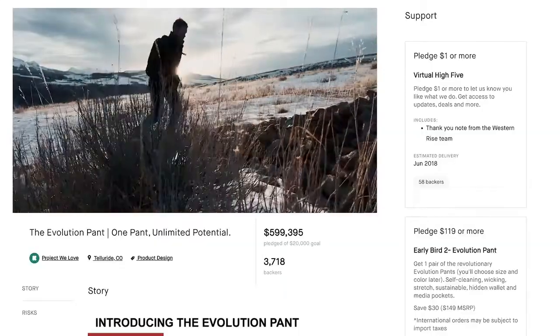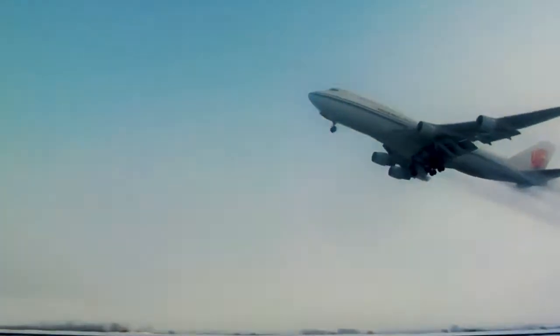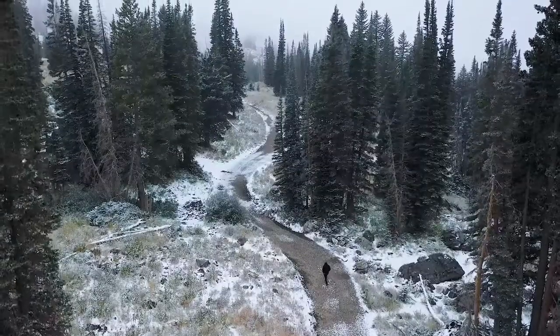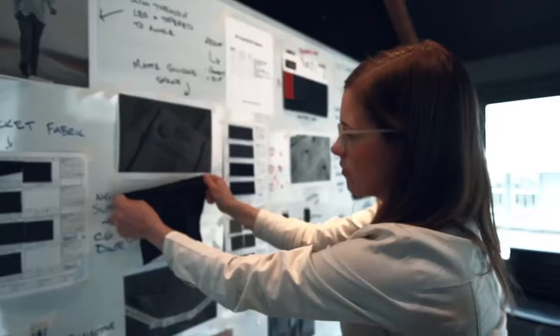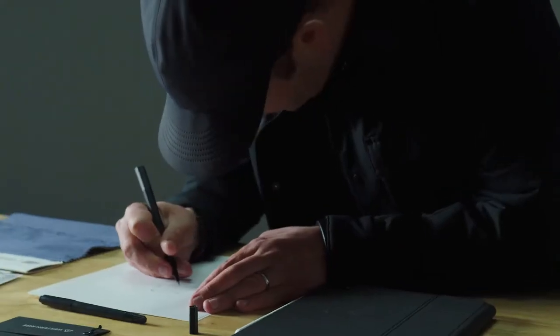We launched our first product right here on Kickstarter four years ago. Since then, we have shipped hundreds of thousands of orders to travelers and adventure seekers in over a hundred countries. For our fifth Kickstarter, we've gone back to the drawing board to perfect the product that got us here.